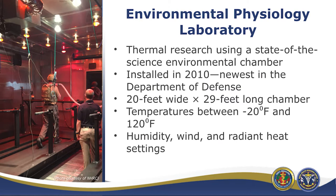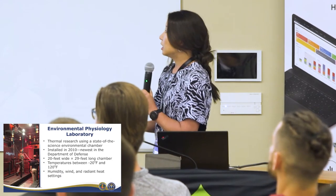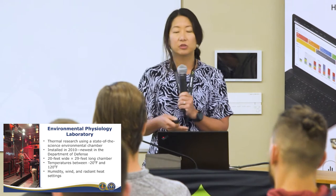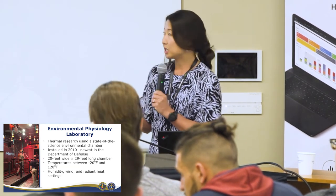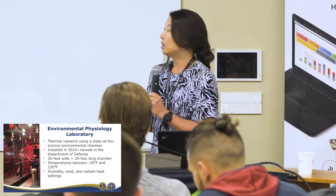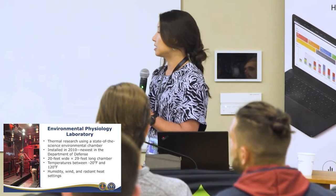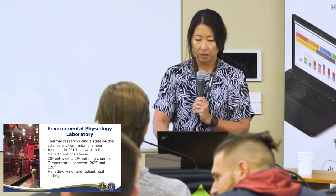Here's a quick overview of the other labs. The environmental chamber — what you're seeing on the left is about a third of the total size. It was built around 2010 and can go from negative 20 degrees to 130 degrees with up to 95% humidity. We can have radiant heat and wind settings. They've done a lot of heat tolerance testing, heat injury testing, and testing of MOPP gear — chemical warfare type equipment.